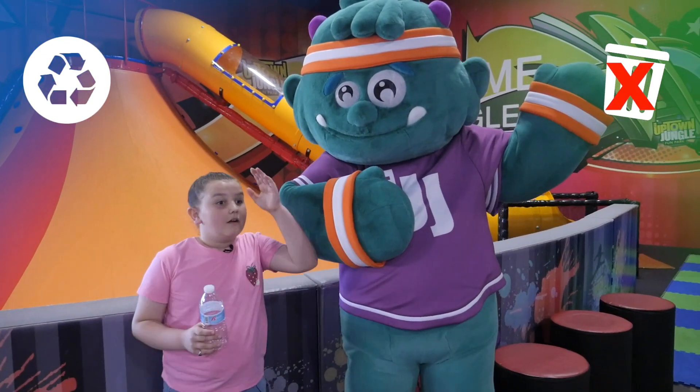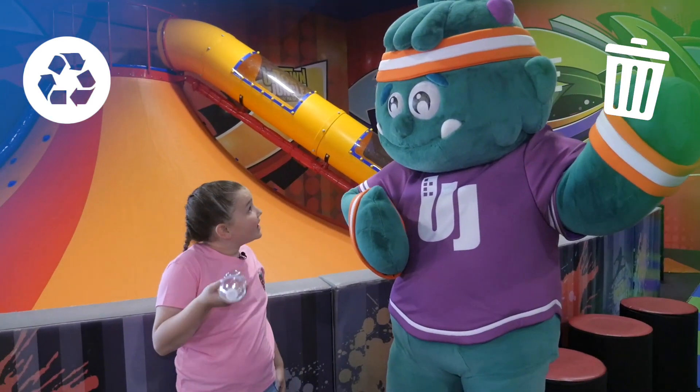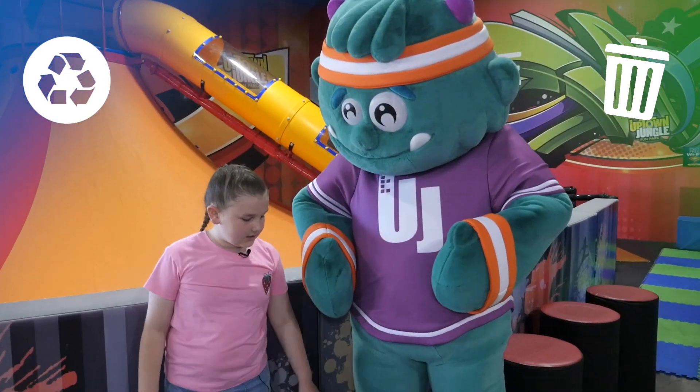Uppy, left is for trash, and this isn't trash. This is a recyclable. So, right. Okay Uppy, let's see the next item.